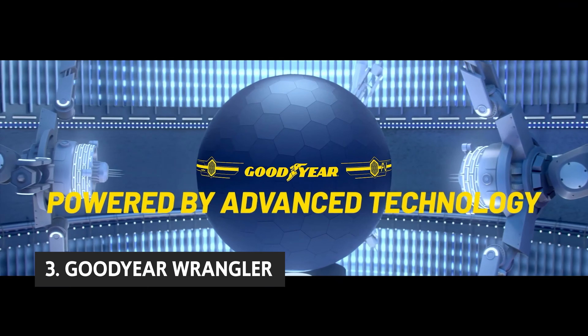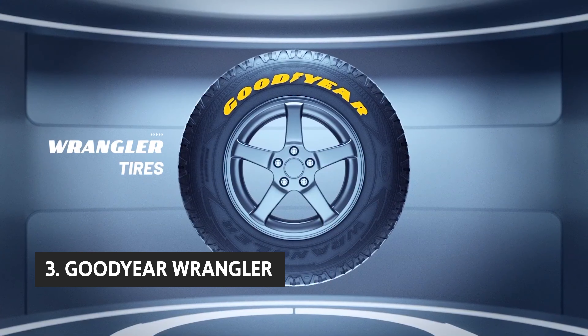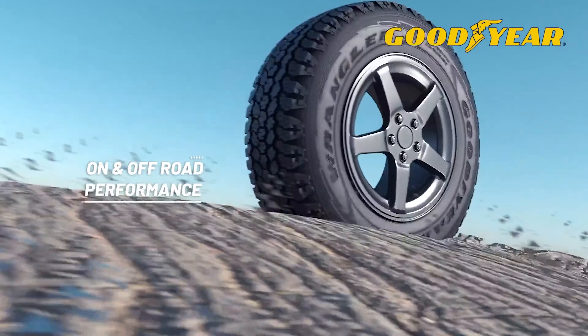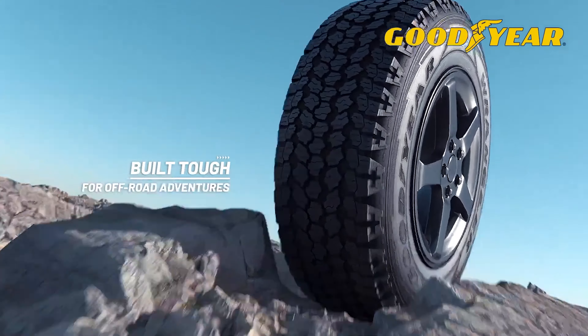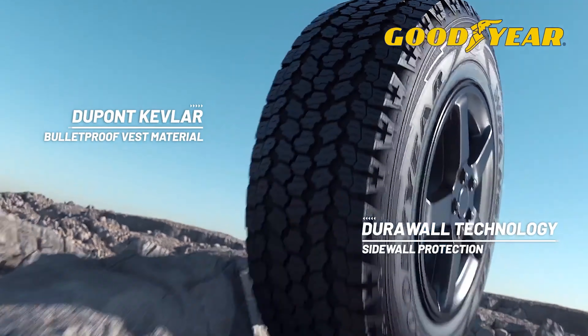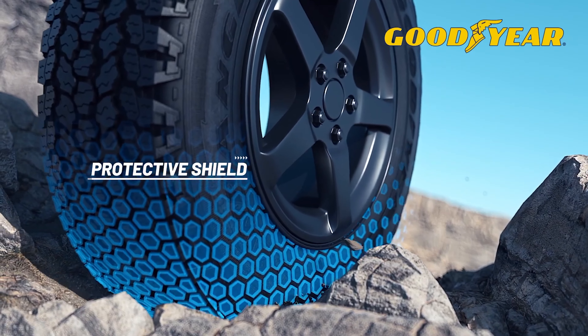At number three, we have the Goodyear Wrangler DuraTrac Radial, a premium all-season tire with award-winning traction and safety. It's a replacement tire for model year 2000 and newer small crossover utility vehicles. The tire performs well on dry pavement and wet roads, and Goodyear engineers enhanced the tread life over previous iterations. The tread features deep grooves and fine grooves to enhance water evacuation and tread wear.